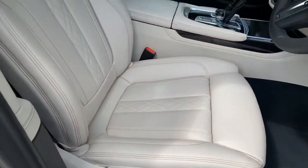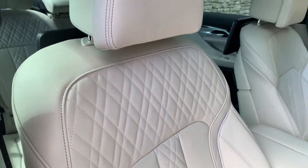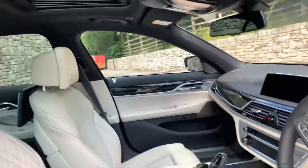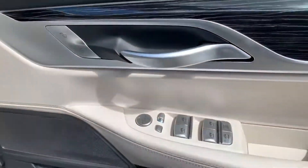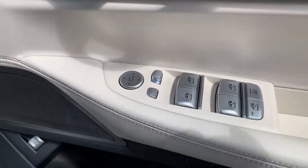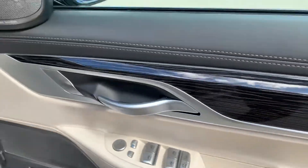Looking in the front, you have this beautiful light leather interior with really nice detail stitching. It's really light in here because you've got the glass roof — a nice feature on this car. You've also got the Harman Kardon sound system. Over here you've got electric windows, electric mirrors, electric boot switch, and this beautiful wood trim as well.